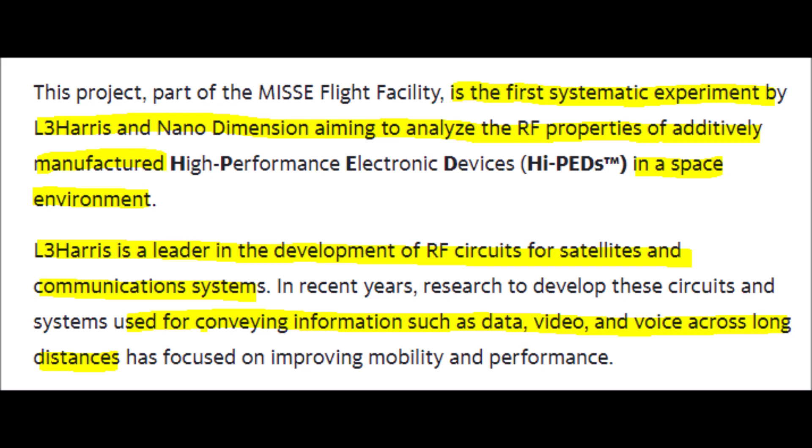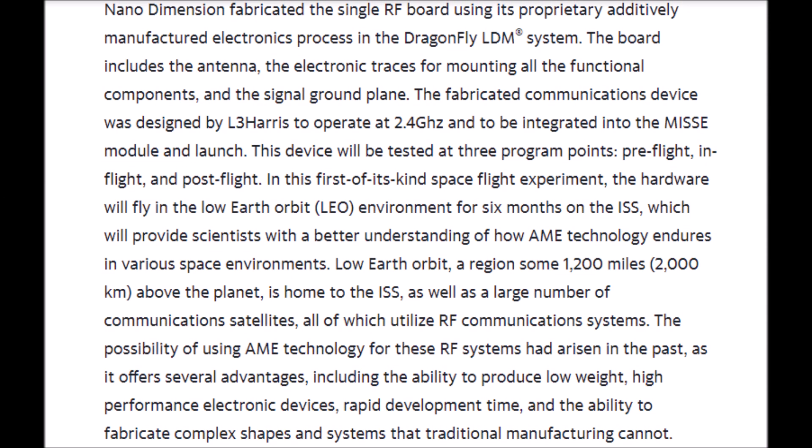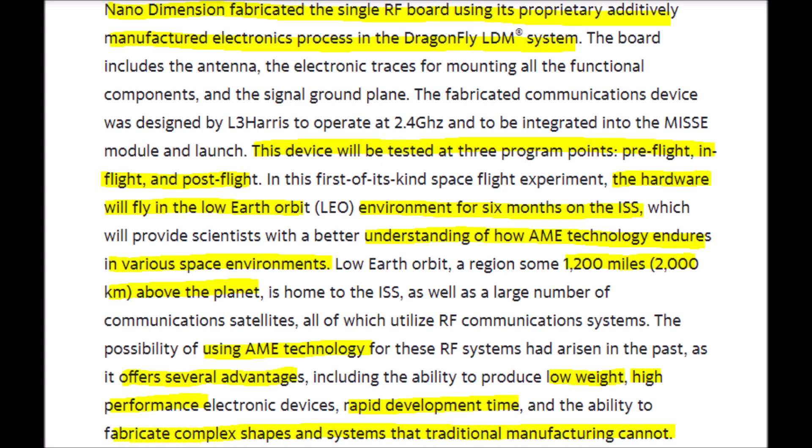Nano Dimension created a single RF board which is used to convey data, video, and voice very quickly across great distances. This device will be tested in three stages: the pre-flight stage, the in-flight stage, and the post-flight stage. The electronic device from Nano Dimension will be flying 1,200 miles or 2,000 kilometers over the earth for a period of six months.